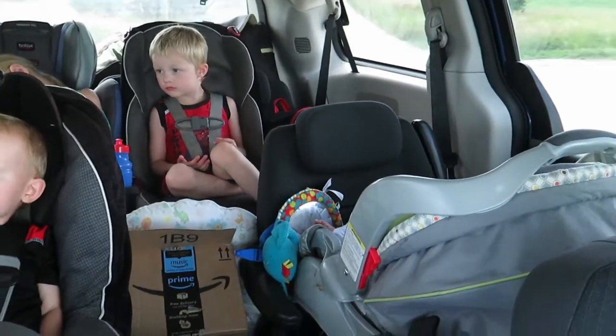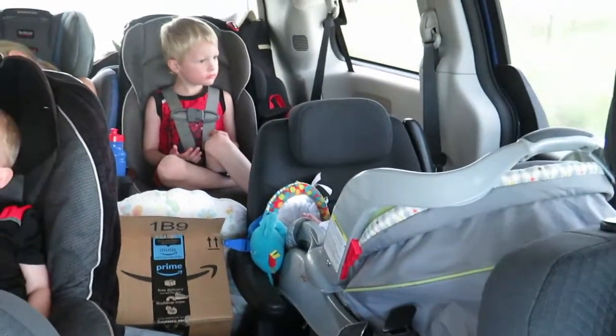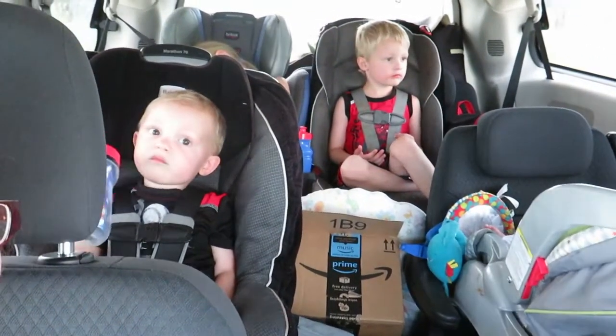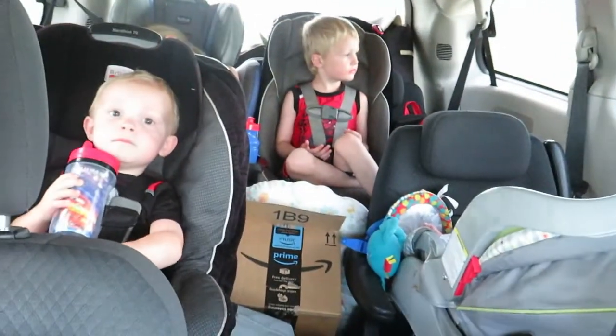Alright kids, we made it. Are you so happy to be done? We are just about there — the house is down this street, we are so close. There's a bug in the car. Daxton is not amused.